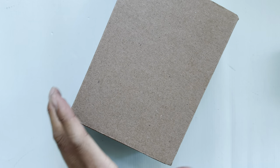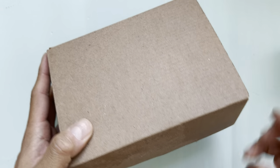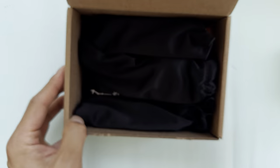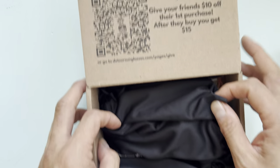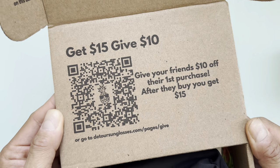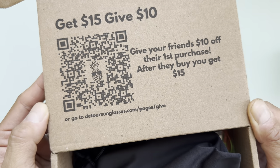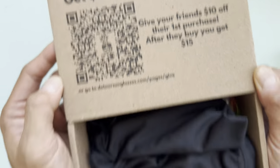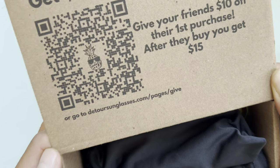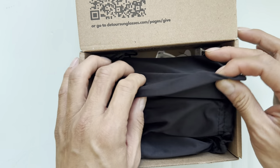Hey guys, welcome to the Fishing Tackle channel. I just wanted to share some tackle stuff again. These are sunglasses that I was so happy with. You could use this code to get discounts or share with your friends — the website is detoursunglasses.com.